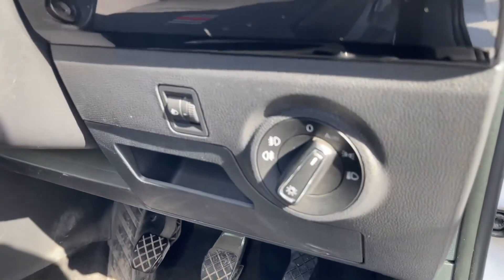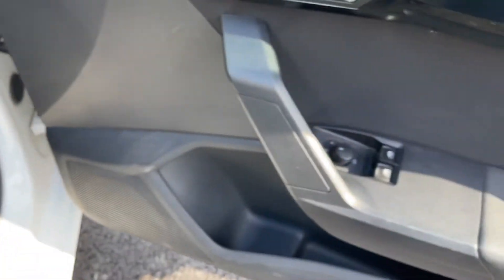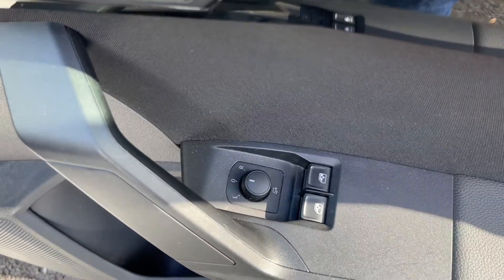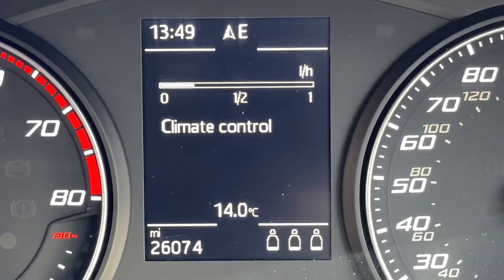Just to the right you'll find the automatic headlight controls. Very nice to have, and on your door you'll find the controls for your power folding mirrors and your front electric windows.